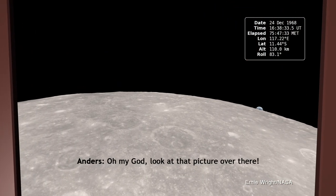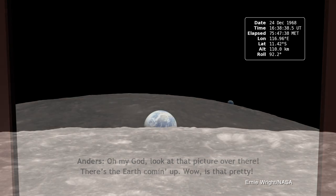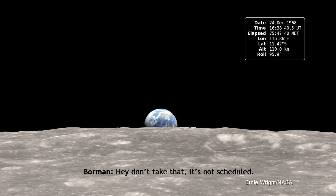Oh my god, look at that picture over there. There's the Earth coming up. Wow, that's pretty. Hey, don't take that — that's my schedule.